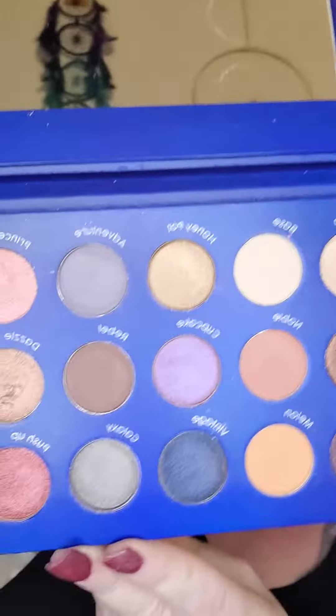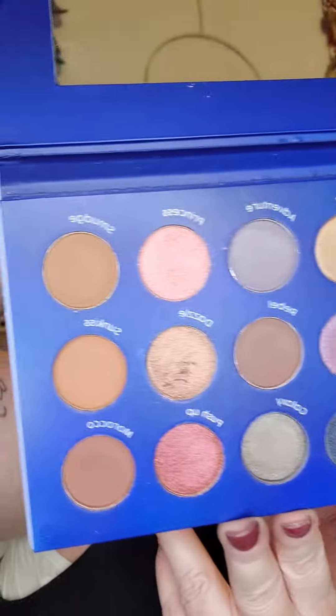I used two of their matte lip glosses and I mixed these two together. And then for the eyeshadow, as I said, I went in with the Divine, the Rose Gold, the Melon, and I threw in a little bit of the Dazzle. So you can see those are the colors.